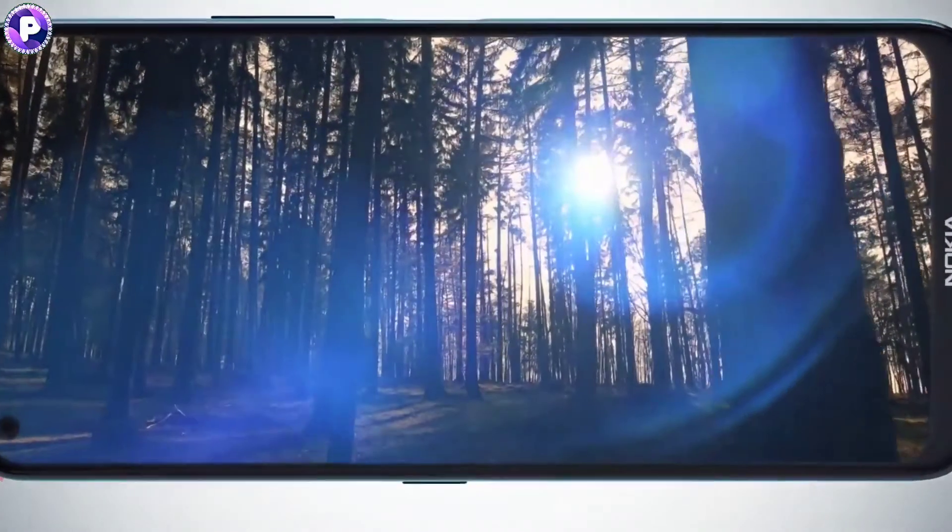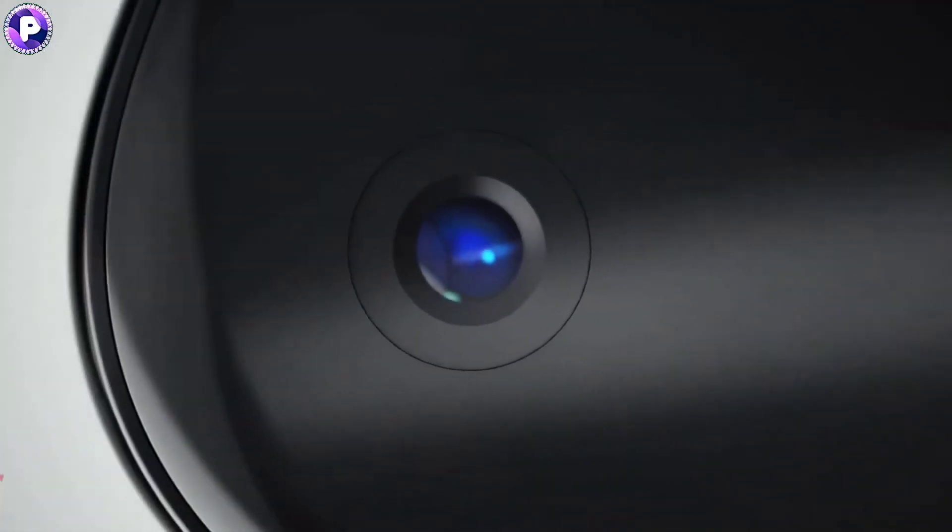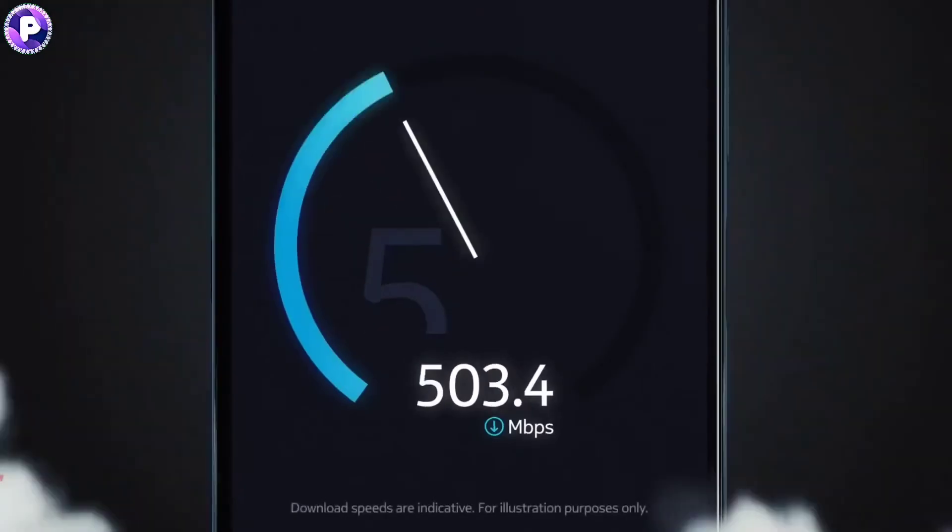So, what do you guys think of this Nokia 8.3 5G smartphone? Do let us know in the comments. Thanks for watching — we'll see you guys in our next video.